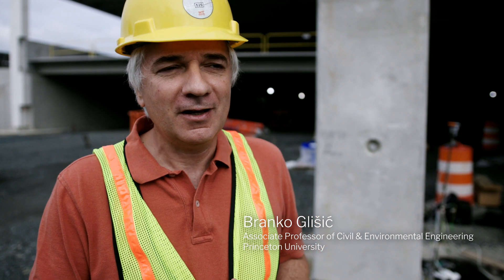My name is Branko Glyšić. I'm an associate professor in civil and environmental engineering, and my area of research is in structural health monitoring.